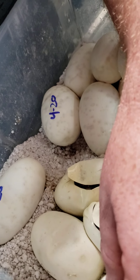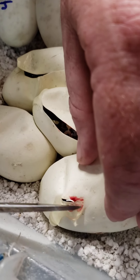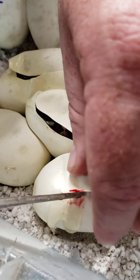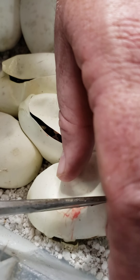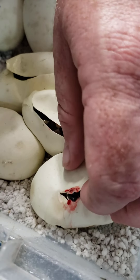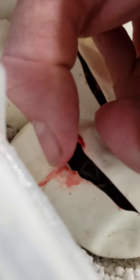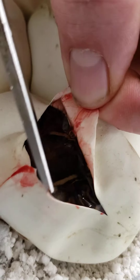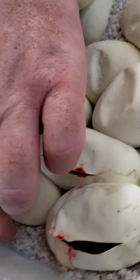Sometimes it takes a little while, but I always wait until the first ones kind of make their little pip first. Again, the blood is mostly normal — it's just little blood vessels that are on the egg itself. There's a little one you can see right here.